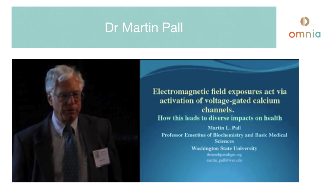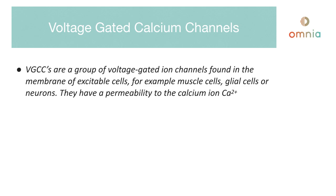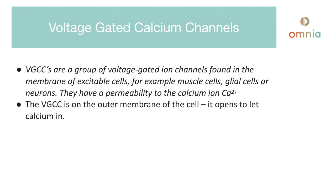Here is a summary of what Dr. Martin Paul put in his hour-long YouTube video, all about electromagnetic field exposures and what they do to your health. It's all about voltage-gated calcium channels. VGCCs are a group of voltage-gated ion channels found in the membrane of excitable cells — for example, muscle cells, glial cells, or neurons. They have a permeability to the calcium ion Ca2+. The VGCC is on the outer membrane of the cell, so it opens up to let calcium in.